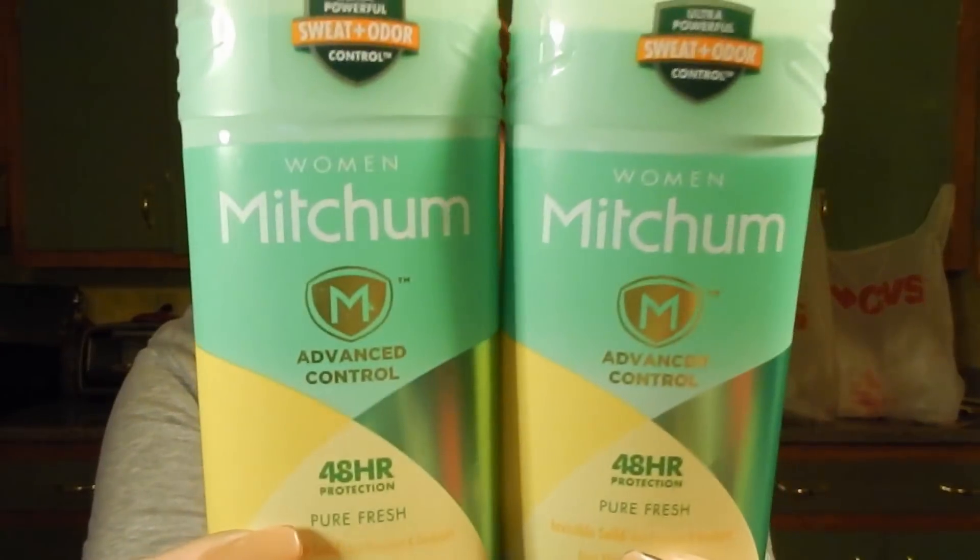The next deal is on the Mitchell deodorant. These are buy one get the second one half off, and when you buy two you get a $3 Extra Buck. I picked up two for $6.88 and used the $1 off one manufacturer coupon from today's Smart Source — two of those. I also had a $1 off $5 deodorant CRT. Even without that CRT it's a great deal. Once CVS sees you're buying it, they'll give you the personalized coupons. I got back the $3 Extra Buck making it 98 cents for both.